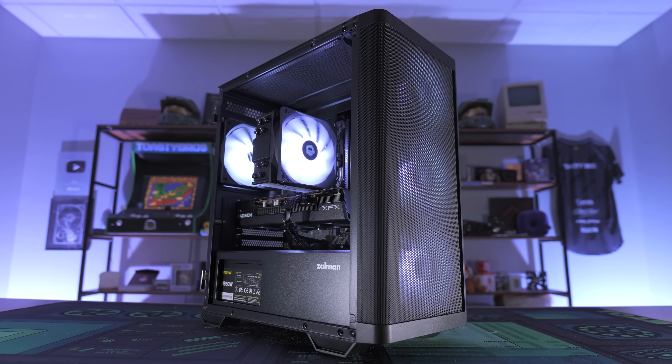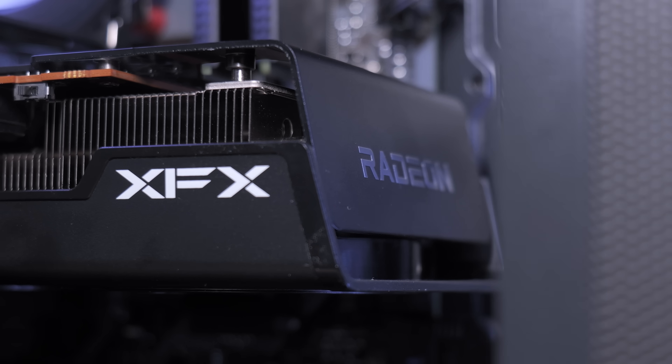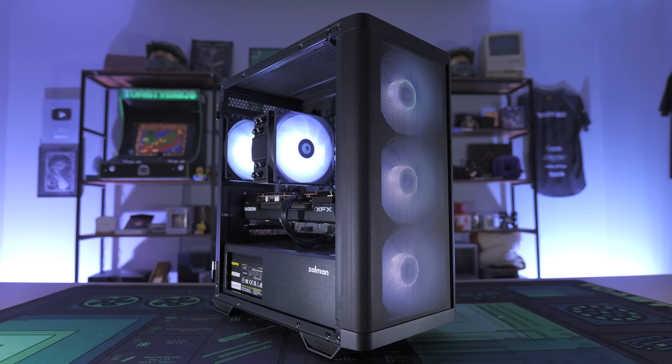So there you have it — our awesome $800 gaming PC all put together and ready to go. We think this combo is going to be great for 1080p and 1440p gaming. We've talked a lot, so let's just go ahead and show you guys what this thing is capable of in the latest titles.